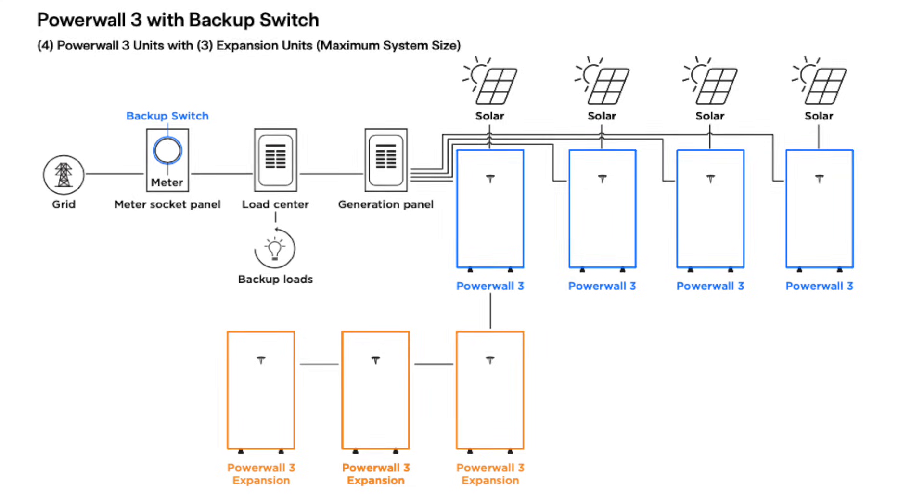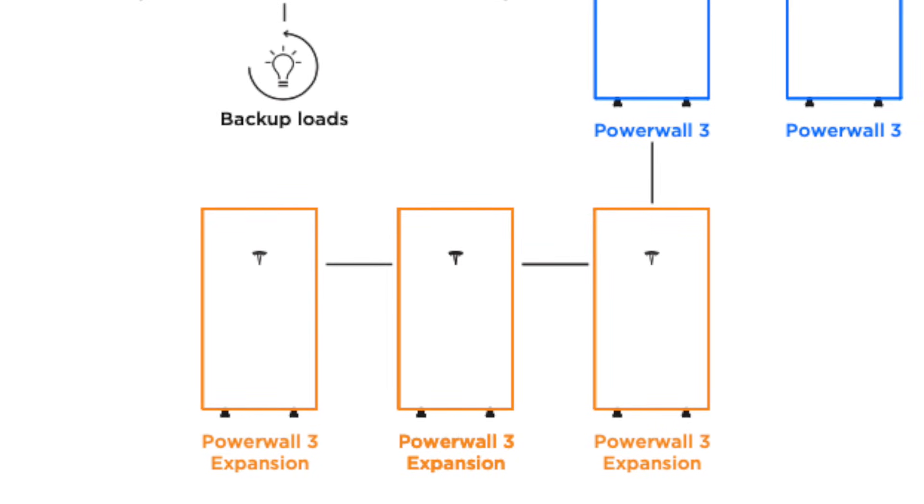They're also mass producing the DC expansion units, which essentially add more energy storage to the same integrated inverter and battery — the Tesla Powerwall 3. That gives you a less expensive way to add more storage to your system if you don't necessarily need more power.